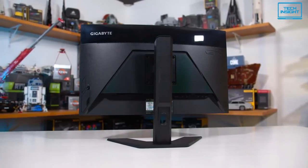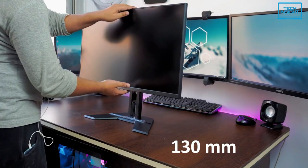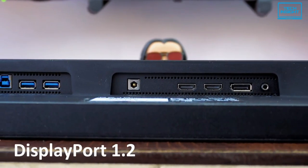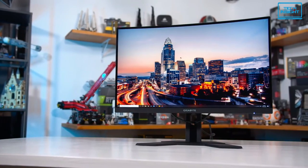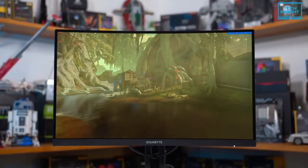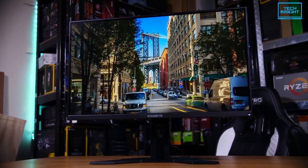This monitor also features an exclusive stand that is ergonomically designed to offer an extensive range of height and tilt adjustment. You can adjust the height up to 130mm and tilt it from minus 5 to plus 20 degrees. For input-output ports, it comes with one DisplayPort 1.2, two HDMI 2.0, and two USB 3.0 ports. The G27Q excels with a sharp, vibrant, and smooth picture. The additional features are genuinely useful, and you get a lot for a relatively cheap price, so it's certainly one of the best 27-inch monitors around right now and it's easy to recommend.